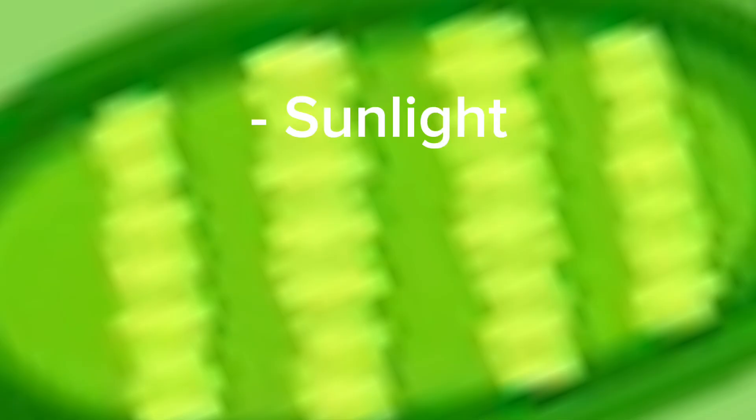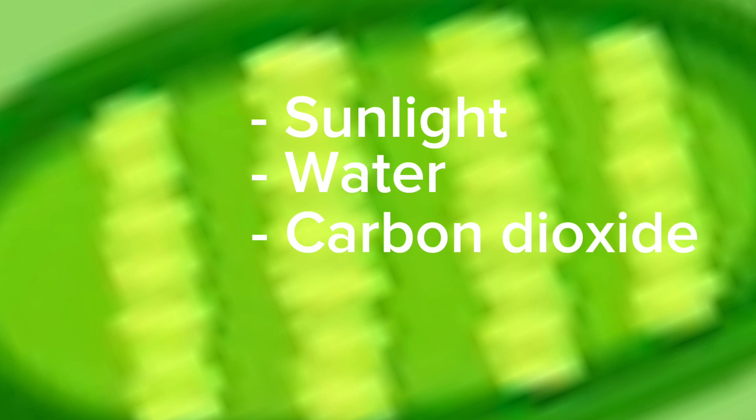Chloroplasts are what give plants their green color and are used for photosynthesis. Inside the chloroplasts, sunlight, water, and carbon dioxide are used to create energy in the form of sugars, while also producing oxygen.